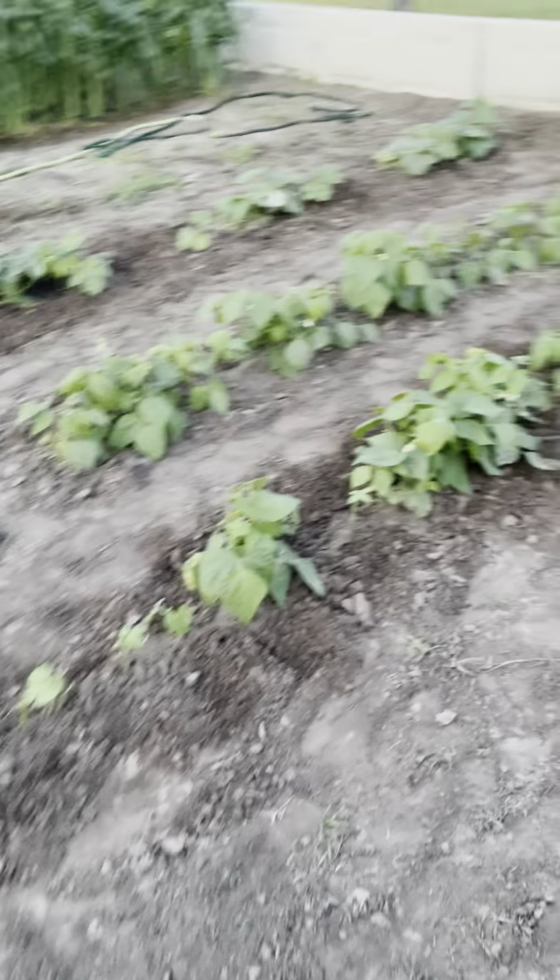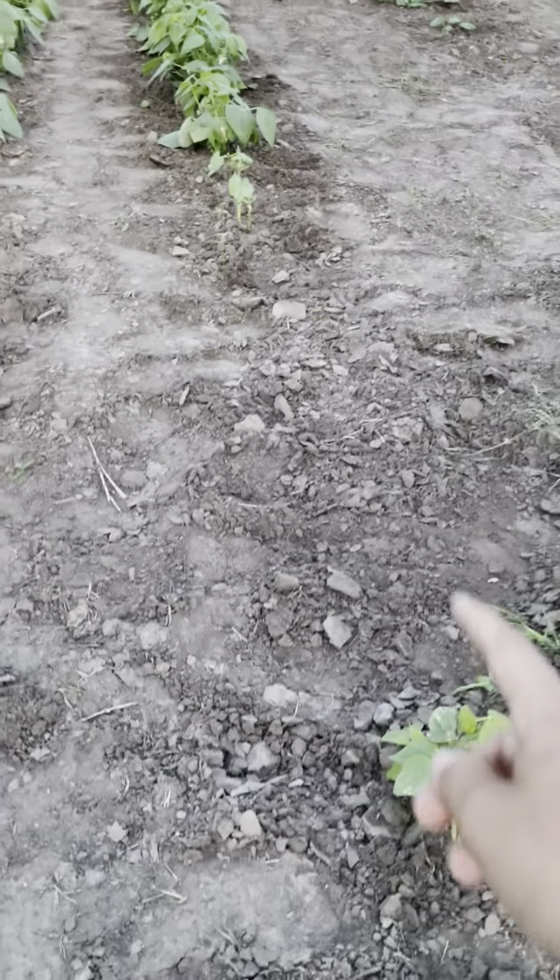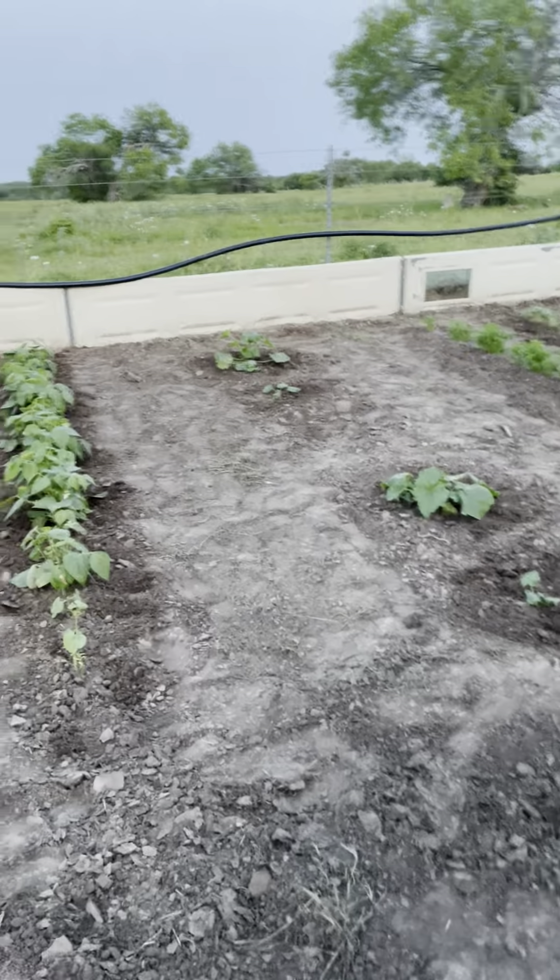Right here we got zucchini or green squash. Here's the stuff that came up the first time that's a little bigger. But there was a lot of stuff that didn't come up the first time, so I had to plant a lot of new stuff.